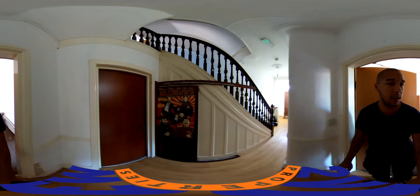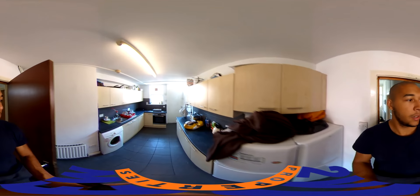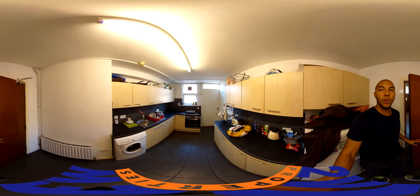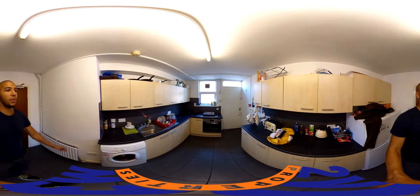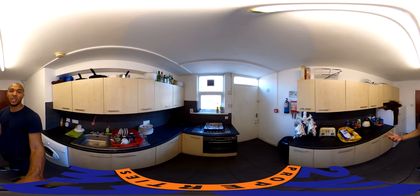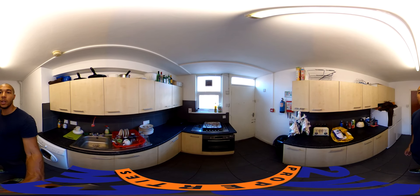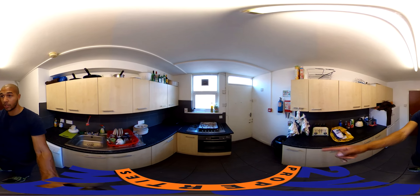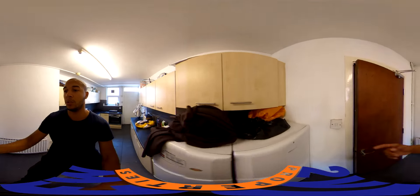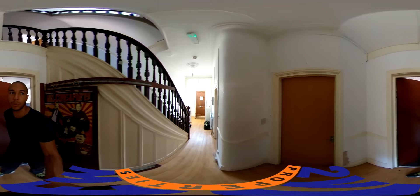Next to that is the kitchen — a nice decent space. You've got a couple of windows so you get a bit of light, and there's tons of cupboard space, both below and on top as well. It's easy for everyone to store their belongings. There's also a back door, so you can come in and out that way, which is always convenient.